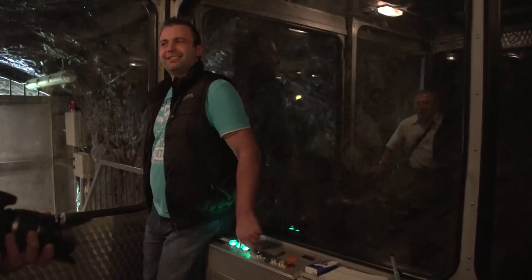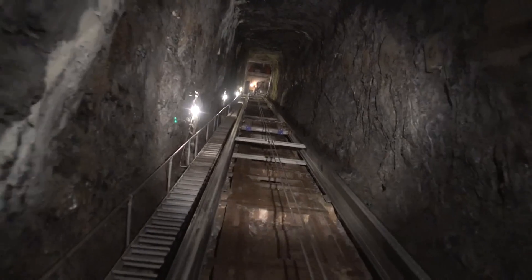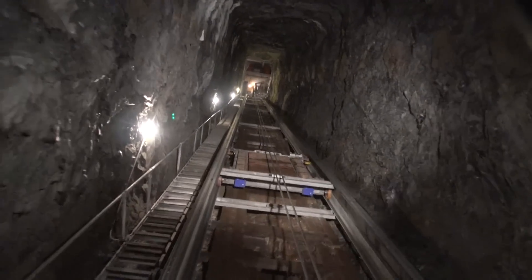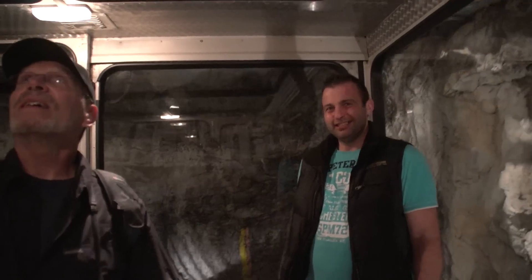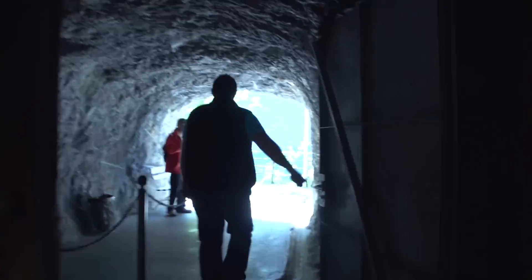It's the most amazing waterfall in the Alps that you'll ever see. The Swiss engineers have built elevators, staircases and walkways, and viewing platforms to give you this view of this most unusual waterfall.